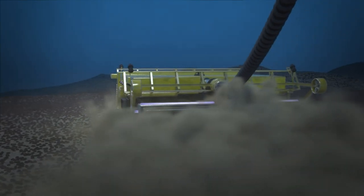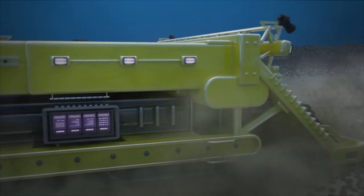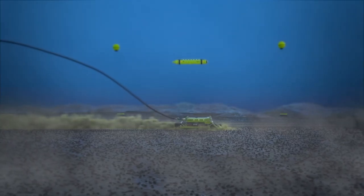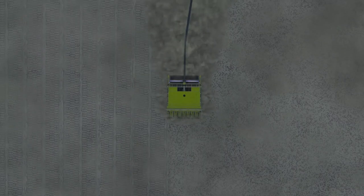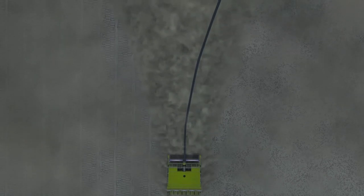The collector vehicle will drive around picking up nodules, and it will also pick up the seabed — the top five, ten, fifteen centimeters of the seabed. That will pass through the collector vehicle, which will put the sediment it doesn't want at the back. The nodules — which are what it seeks — will be pumped up to the surface via a riser pipe.